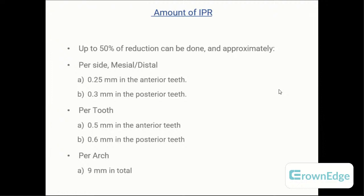When it comes to the amount of IPR that can be done, you can reduce up to 50% of tooth structure both mesially and distally. Per tooth, you can reduce 0.25mm mesially and distally in anterior teeth, and 0.3mm mesially and distally in posterior teeth. Per tooth, you gain 0.5mm in the anterior and 0.6mm in the posterior, meaning you can gain around 9mm of space total in the maxilla or mandible. This means a borderline extraction case with a 9mm space requirement can be treated non-extraction using IPR.